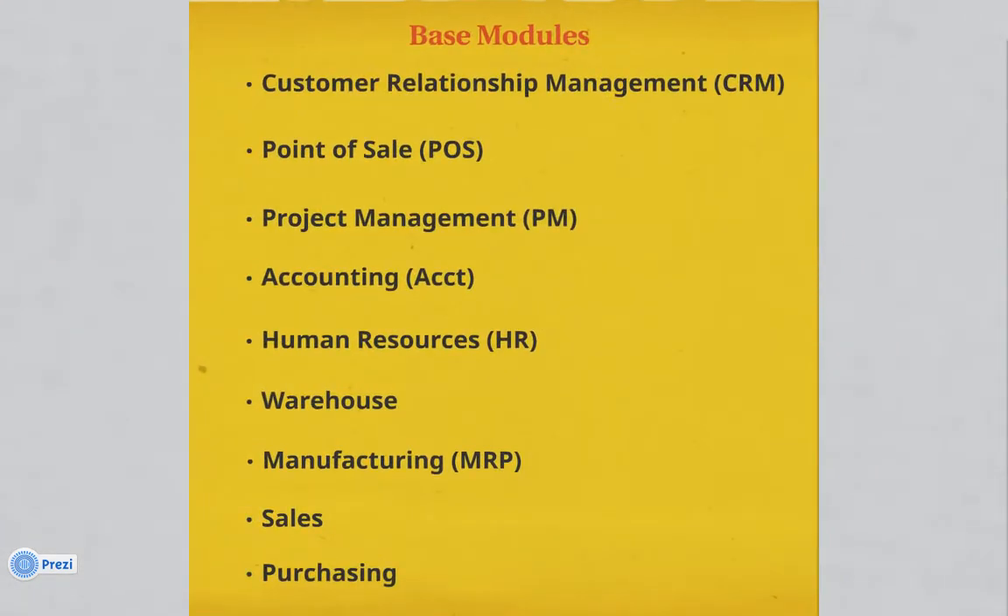Some base modules include the customer relationship management module, point of sale module, project management, accounting, human resources, warehousing, manufacturing — also referred to as manufacturing resource planning — sales, and purchasing.